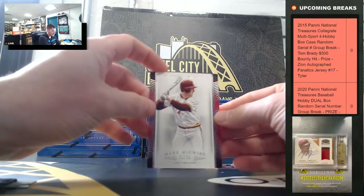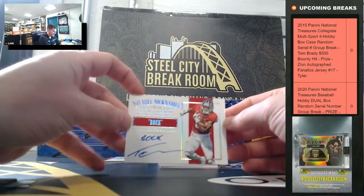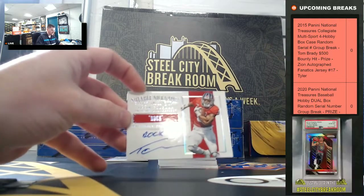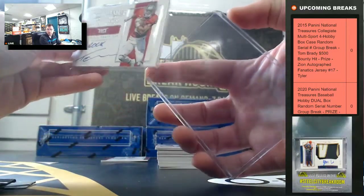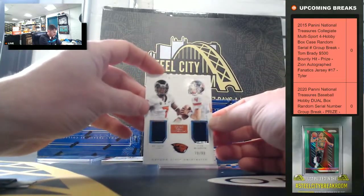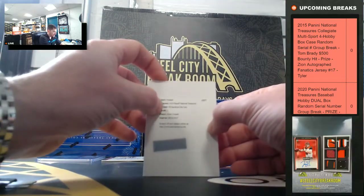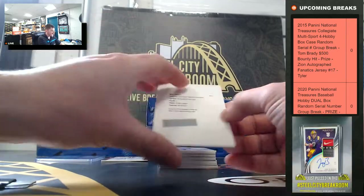Mark McGwire, twenty-five of ninety-nine. That's a nice Tevin Coleman inscription, going to four. Oregon State, twenty-nine, going to nine. And we got our football signature die cuts. Amari Cooper rookie auto, out of ninety-nine.